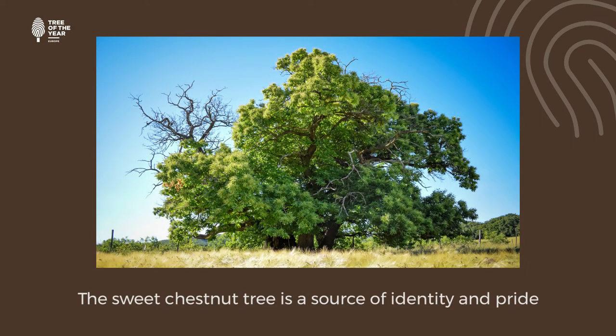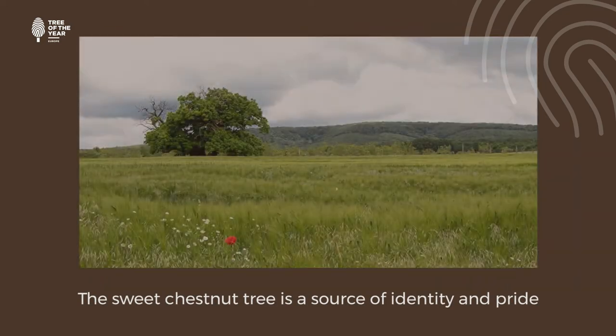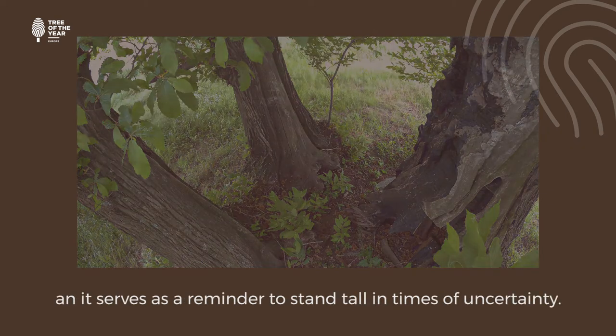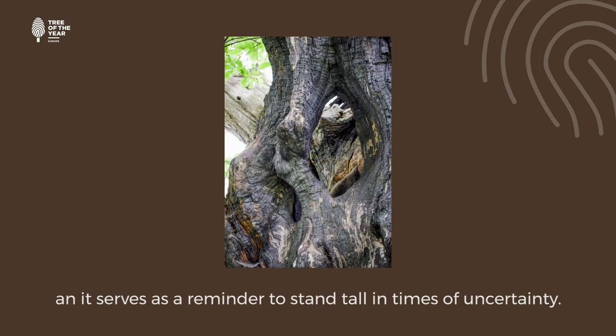The sweet chestnut tree is a source of identity and pride among the locals of Zen Garvashquen. The tree has suffered many setbacks and illnesses, and it serves as a reminder to stand tall in times of uncertainty.